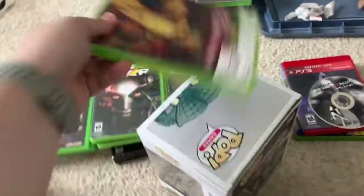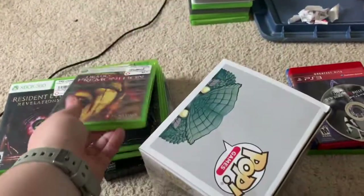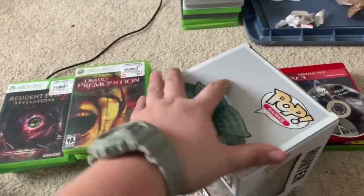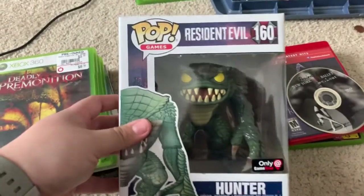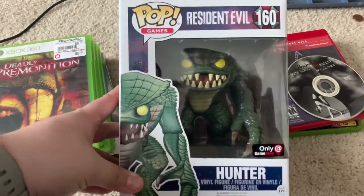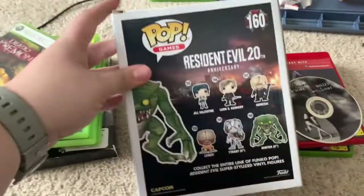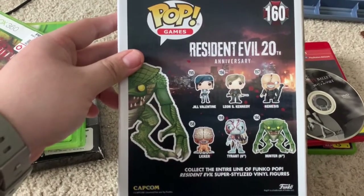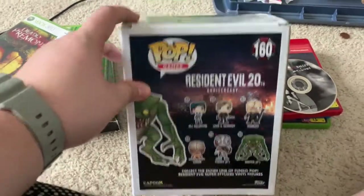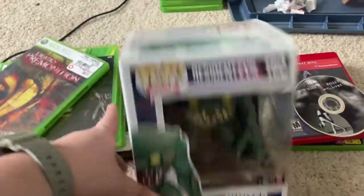At another GameStop I picked up Deadly Premonition complete — ended up being like $6 or $7. There was a GameStop that closed near me and outside they had a 20% off sign, so I went to the nearest one. Then I picked up a Funko Pop of the Hunter from Resident Evil — the 20th anniversary Resident Evil Pops. I want to get the whole series. This came out to like $7 as well, so about $14 for the two.